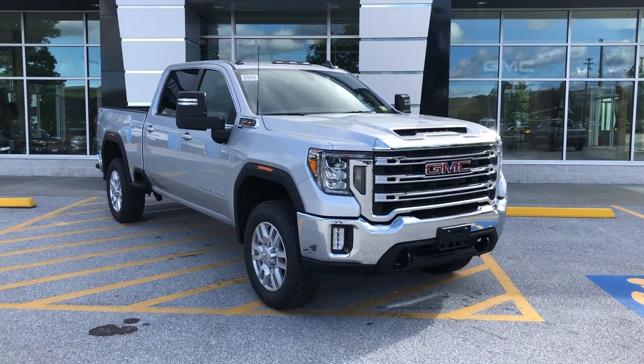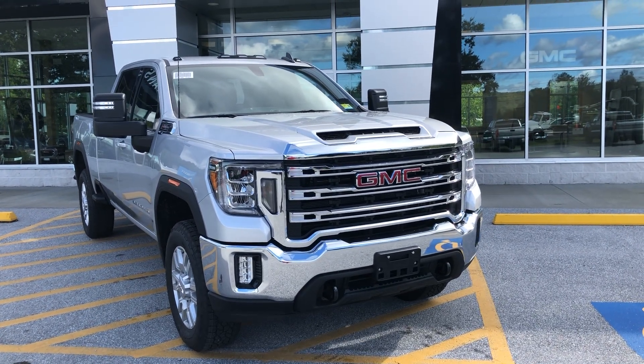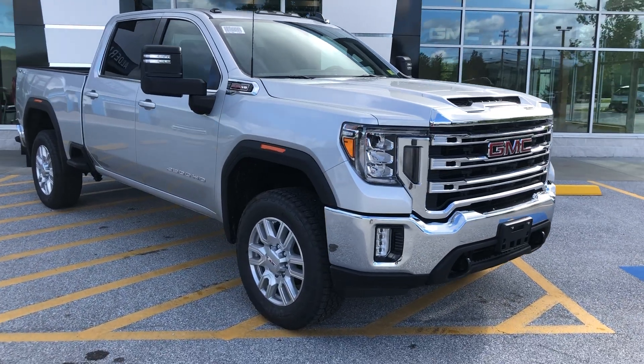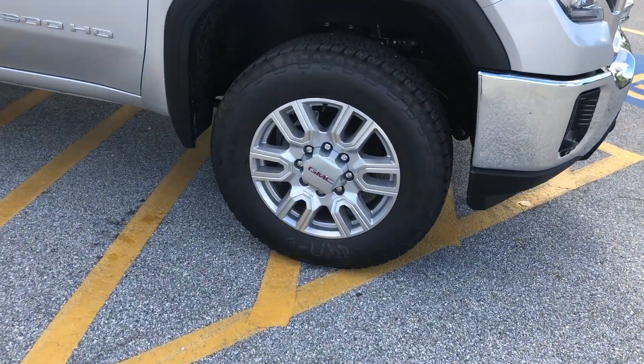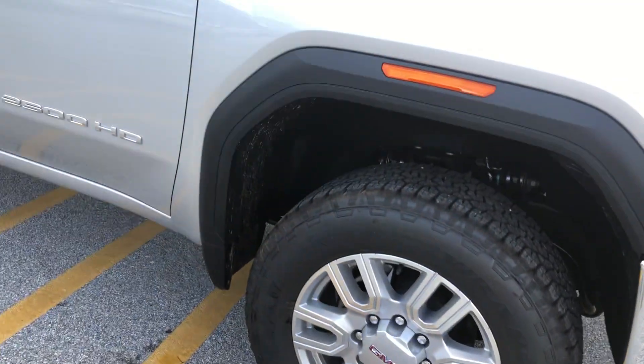Love the front end on this. Super chromed out and gorgeous. Got high-intensity discharge headlights on the front as well as LED fog lights. Tow hooks on the front there — recovery hooks. Also got the super nice aluminum wheels with Wrangler tires on there.